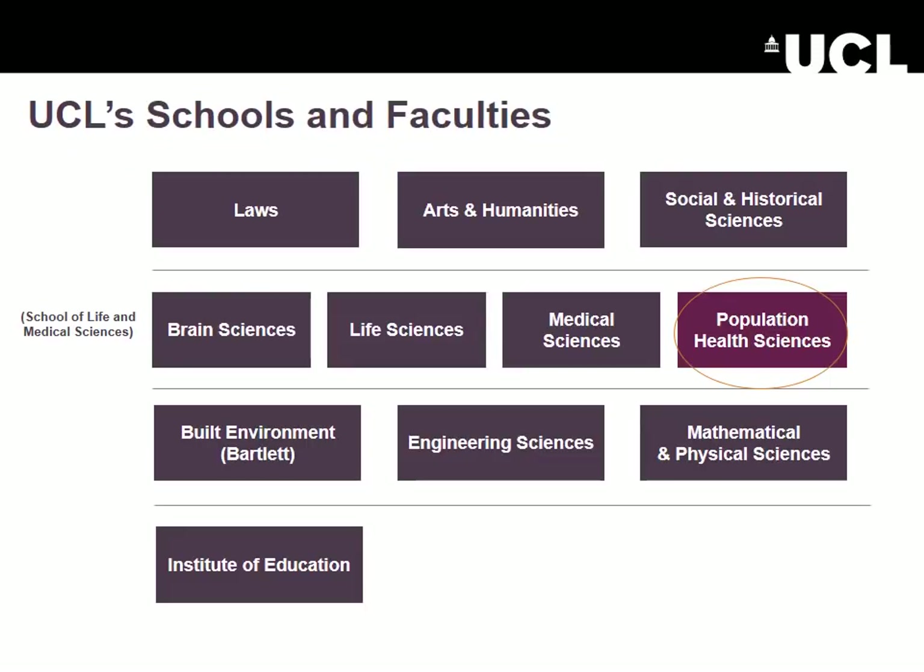We are one of 11 faculties in UCL and one of four within UCL School of Life and Medical Sciences. What makes us special as a population health science faculty compared to other schools of public and population health is that we are sitting within a multi-faculty university and can draw on the strengths of many disciplines and apply them to population health.